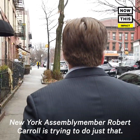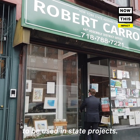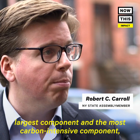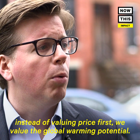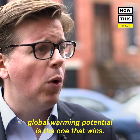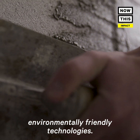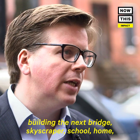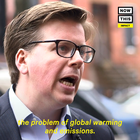New York Assemblymember Robert Carroll is trying to do just that. He introduced a bill that would require low-carbon concrete to be used in state projects. When the state is procuring concrete and cement is the largest and most carbon-intensive component, instead of valuing price first, we value the global warming potential. If the products are of the same price, the one that has less global warming potential is the one that wins. It would also give a tax credit to those who use these more environmentally friendly technologies. So if we don't figure out a way to lower emissions when we're building the next bridge, skyscraper, school, or home, we're not going to fully tackle the problem of global warming and emissions.